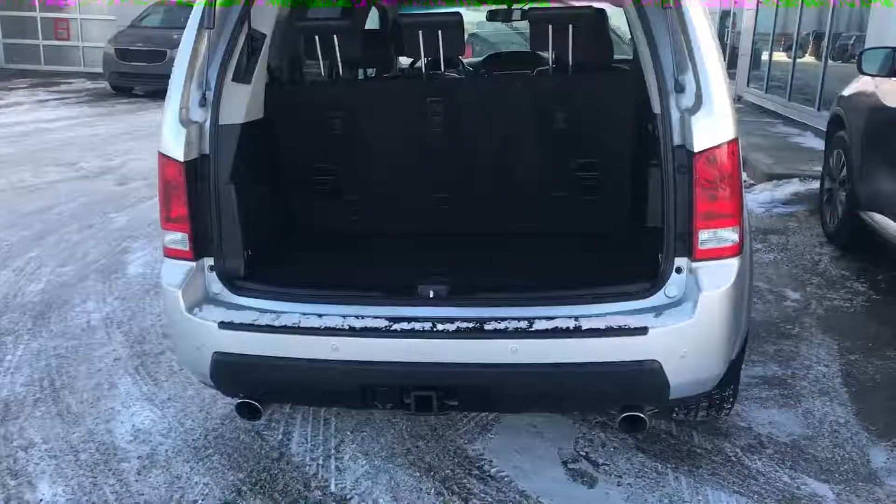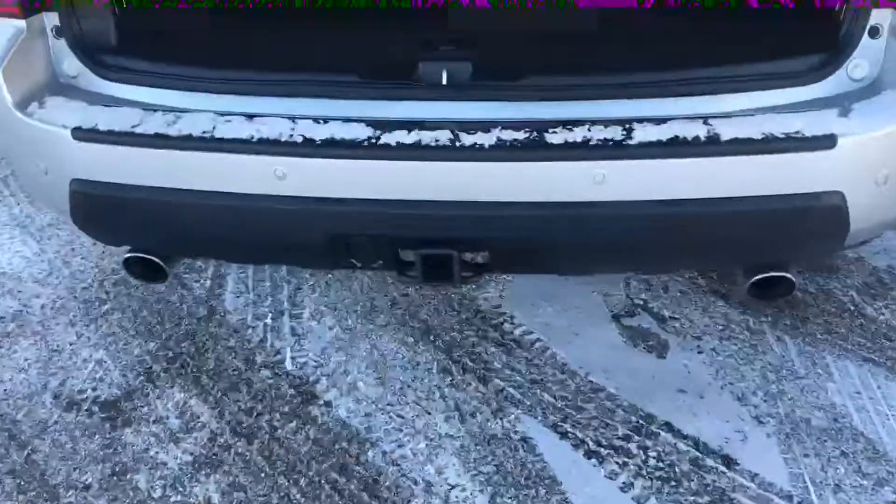There's your third row — it's in great shape. Dual exhaust, power lift gate, and there's also a hitch installed.